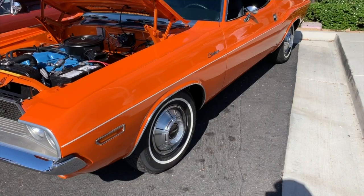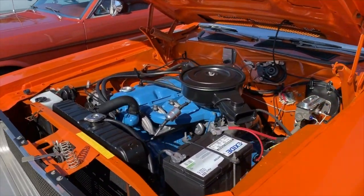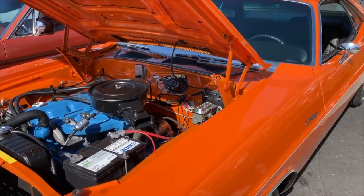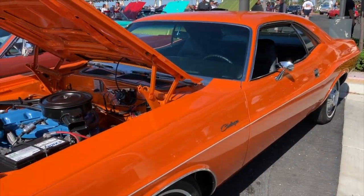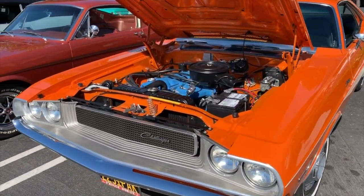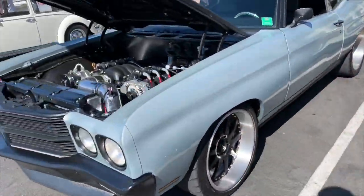This beautiful looking Charger — we've seen it here before. You know, a few years ago no one would be interested in this thing because it's running the Slant 6, but now this is probably a very special and more collectible car because you don't see many of those sixes around. Really great to see.